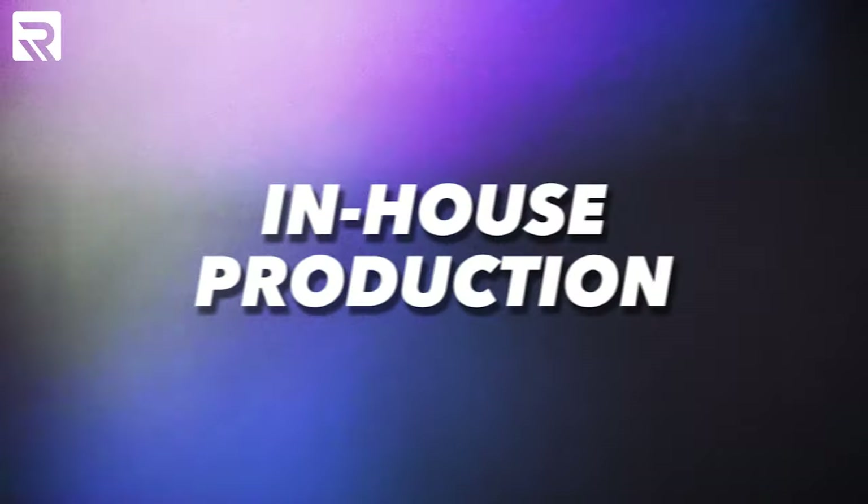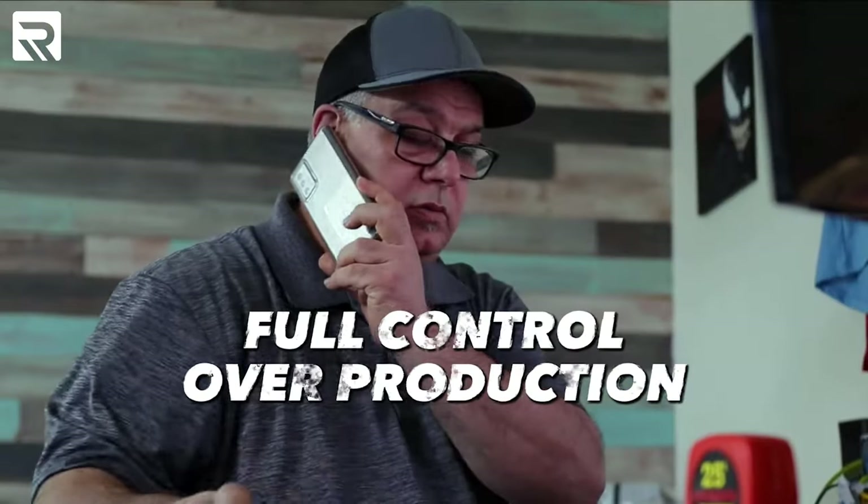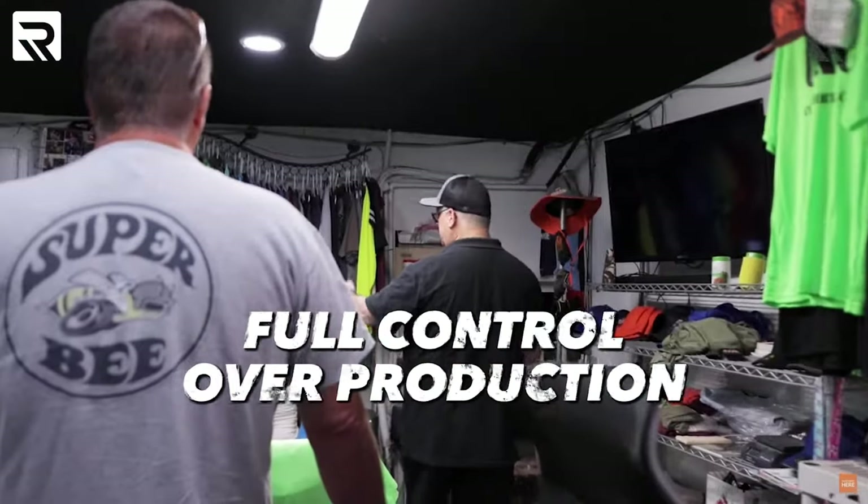Now that I've uncovered some of the hidden truths about print-on-demand services, let's explore a much more profitable alternative, which is in-house production. With in-house production and fulfillment, you really have full control over the production process, therefore minimizing the possible delays to your customers.